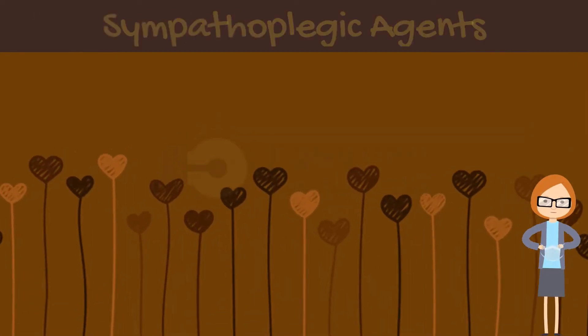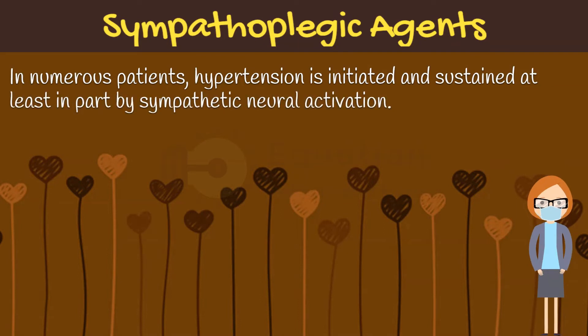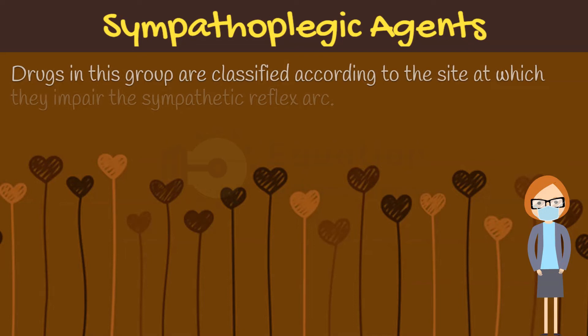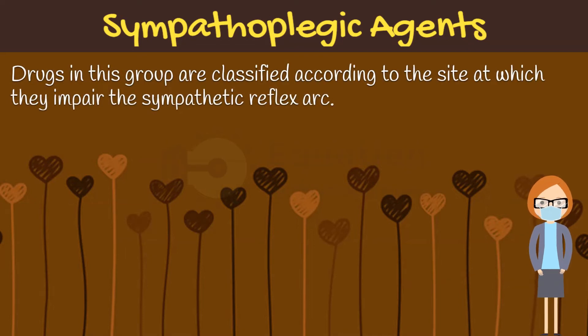In numerous patients, hypertension is initiated and sustained, at least in part, by sympathetic neural activation. In patients with moderate to severe hypertension, most effective drug regimens include an agent that inhibits function of the sympathetic nervous system. Drugs in this group are classified according to the site at which they impair the sympathetic reflex arc, which we have already discussed in our introductory video.